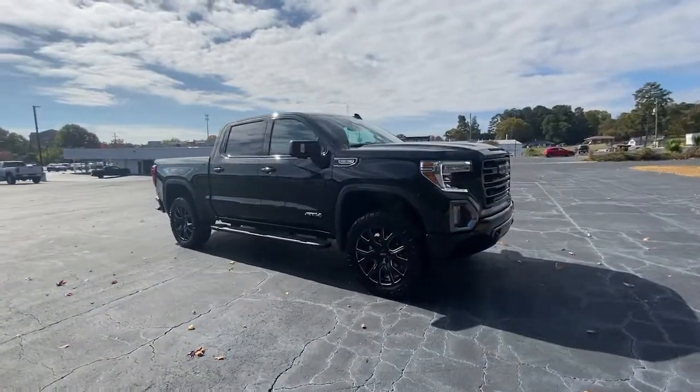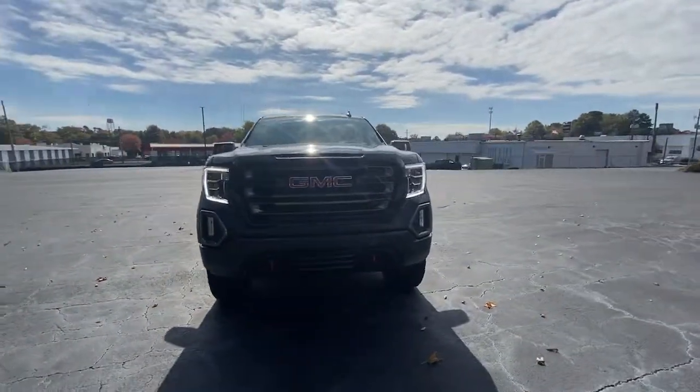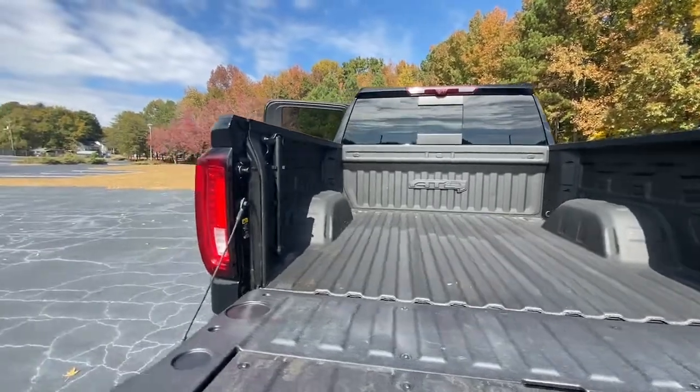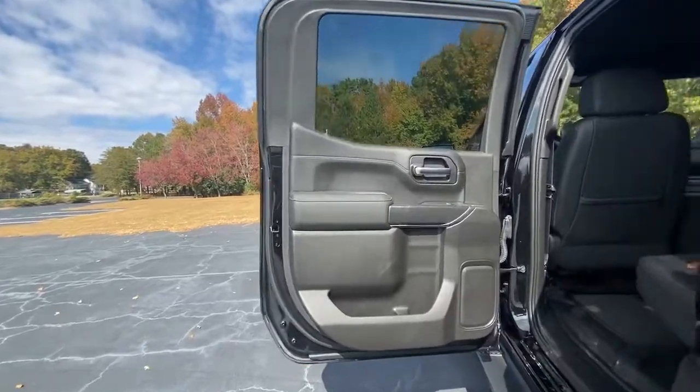These are just some of the great options this vehicle comes with: navigation system, keyless entry, sun moonroof, adaptive cruise control, bed liner, satellite radio, four-wheel drive, power passenger seat, cooled front seats, backup camera.